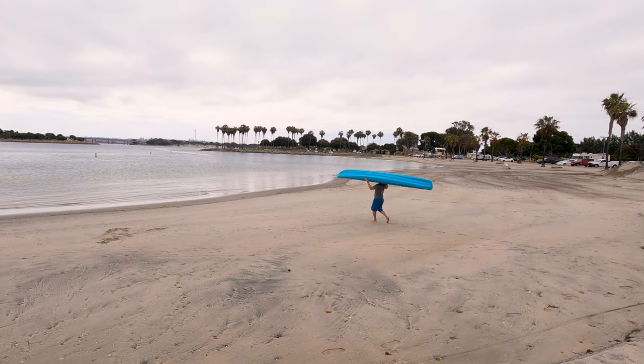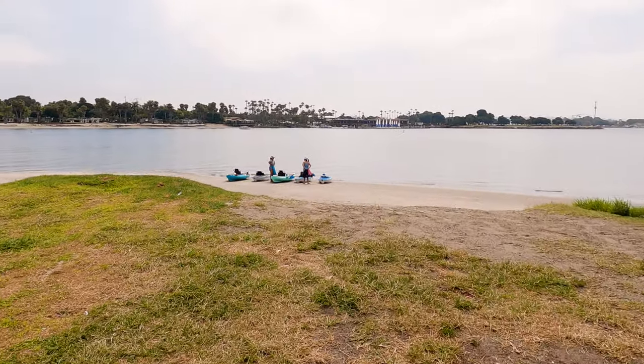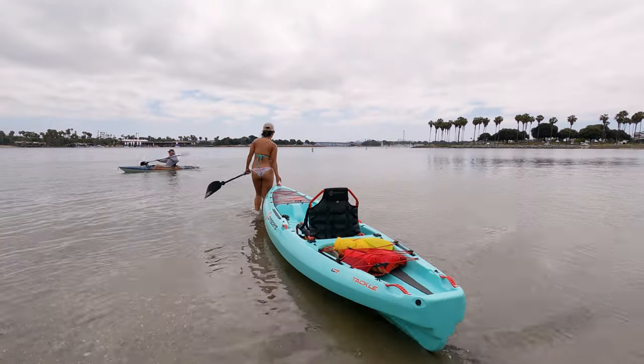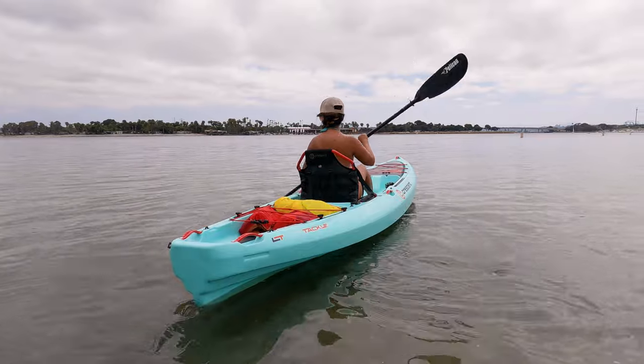There are obviously a ton of different ways that you can go here, but one of our favorite routes takes you from Bahia Point over to the backside of SeaWorld and to a dog beach, and we're going to show you how to get there. One good thing is that you can see the SeaWorld Sky Tower from the launch point, so it's pretty hard to get lost.